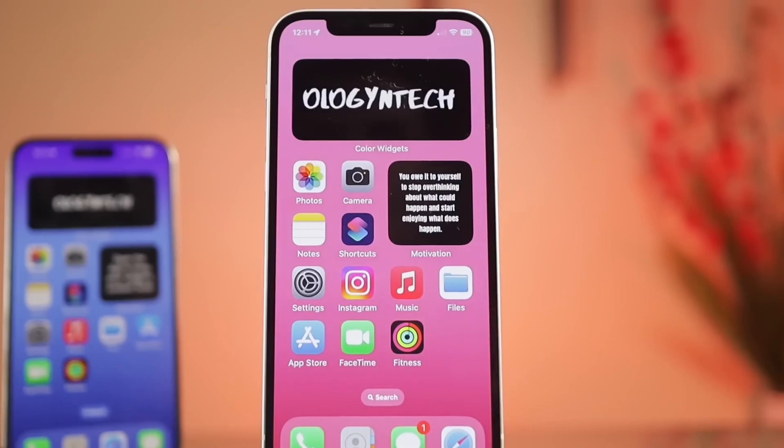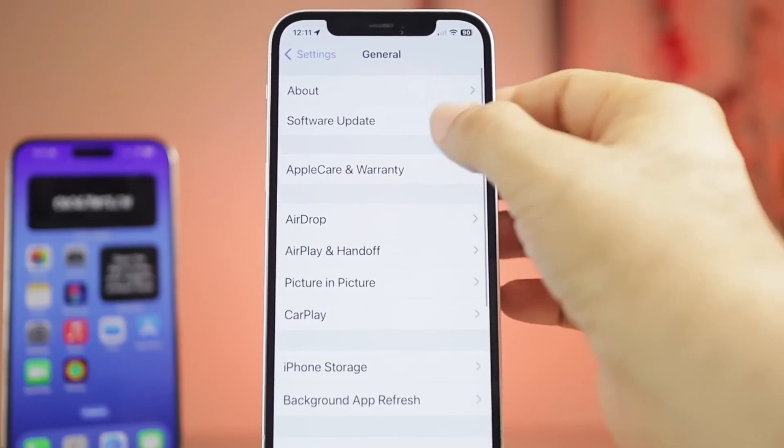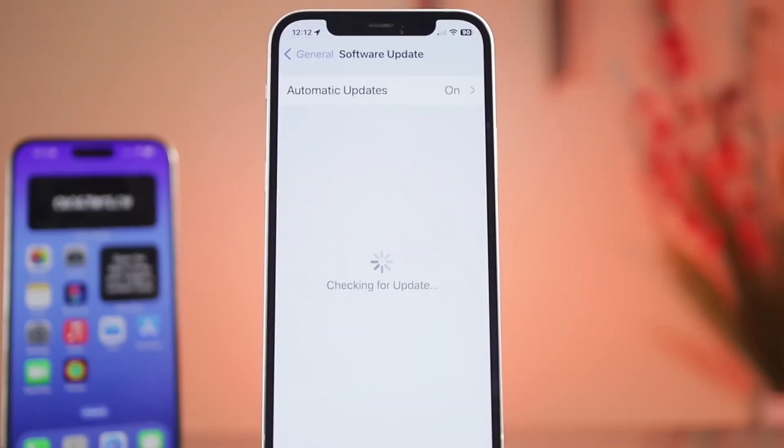And that's how iOS 17.2 is truly a game changer. What's your favorite feature? Let me know in the comments below. Don't forget to like, subscribe, and hit that notification bell for more Apple updates.